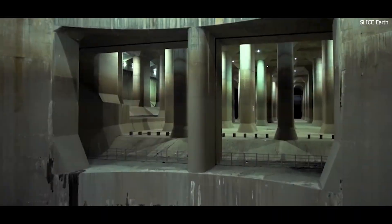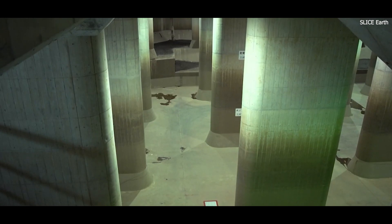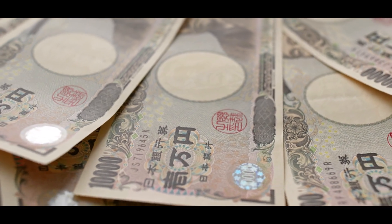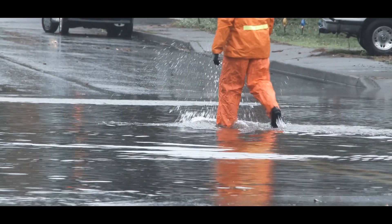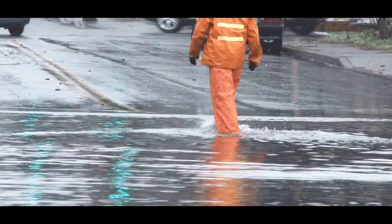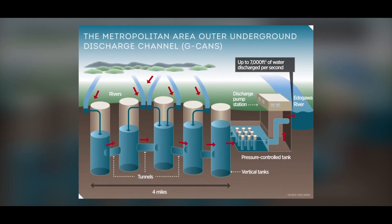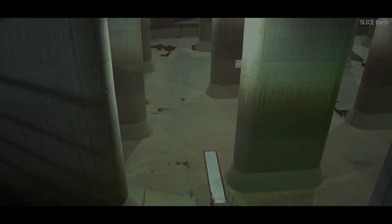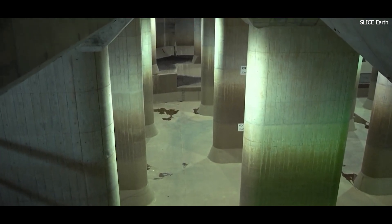Construction of the Metropolitan Area Outer Underground Discharge Channel began in 1993 and took over a decade to complete, officially becoming operational in 2006. The project cost approximately 230 billion yen, equivalent to around 2 billion US dollars at the time. Its design was ambitious: to mitigate flooding by diverting excess water from Tokyo's rivers into a network of underground tunnels, storage tanks, and pump stations. The system comprises five main vertical shafts, an interconnected series of tunnels, and a massive underground storage tank, each component meticulously engineered to handle extraordinary volumes of water.